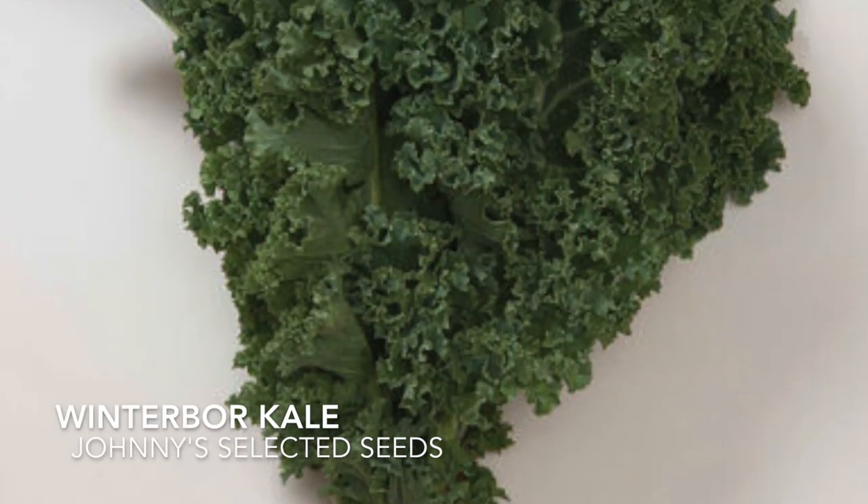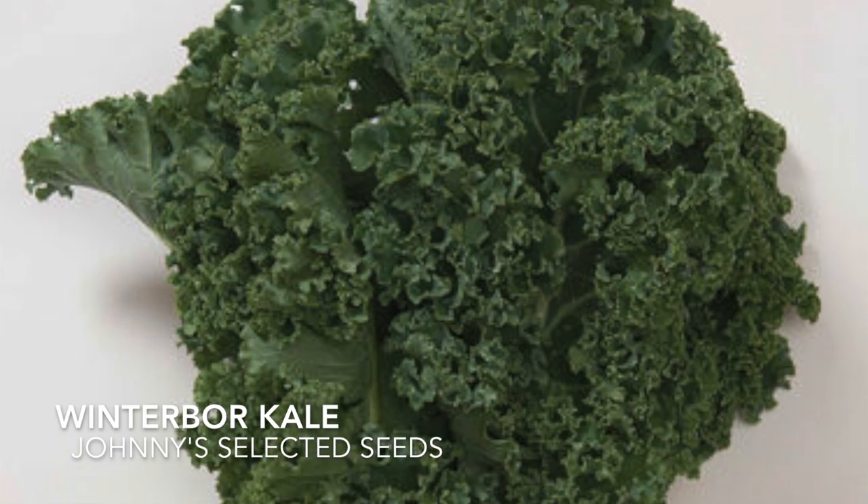This variety of kale is a standard green curly kale. It can grow up to two to three feet.